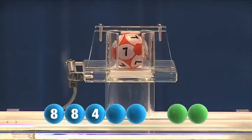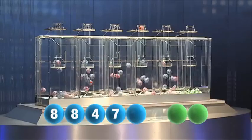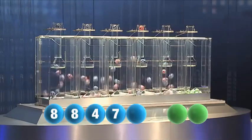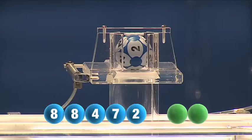The fourth number for tonight is seven. The fifth and final number out this evening is two.